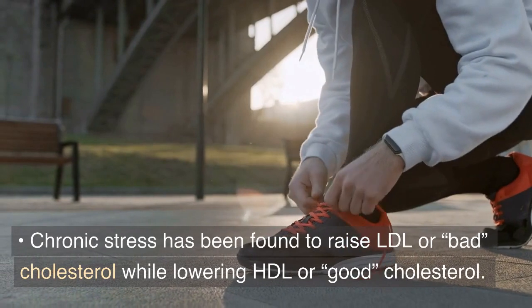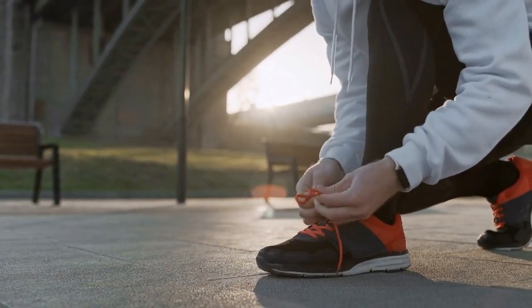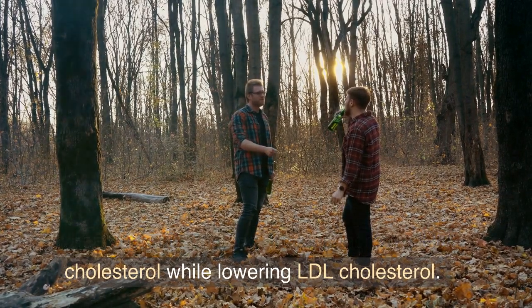Chronic stress has been found to raise LDL or bad cholesterol while lowering HDL or good cholesterol. So have a plan to manage stress. Stop smoking — when you quit smoking, it helps increase HDL cholesterol while lowering LDL cholesterol.